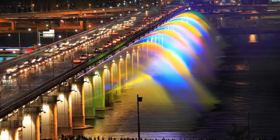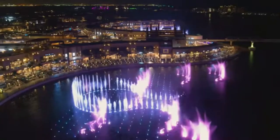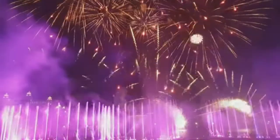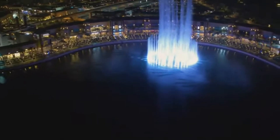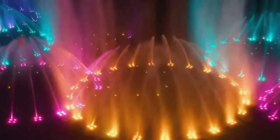Number 1: Banpo Moonlight Rainbow Fountain, Seoul. The world's longest bridge fountain, Seoul's Banpo Moonlight Rainbow Fountain employs 10,000 LEDs and 380 water jets that run along both edges of the 1,140-meter bridge. The jets shoot out 190 tons of water per minute. The water is taken directly from the Han River, and the fountains shoot up to 43 meters horizontally. They can also be programmed to move in time with music. Fountain shows take place every day between April and October.